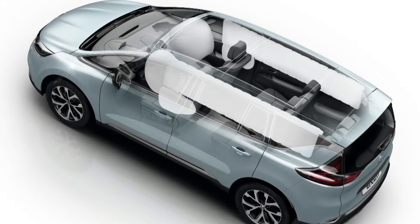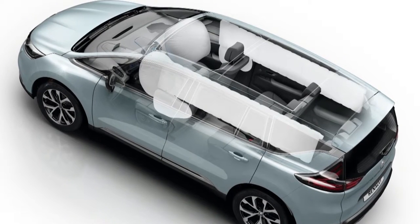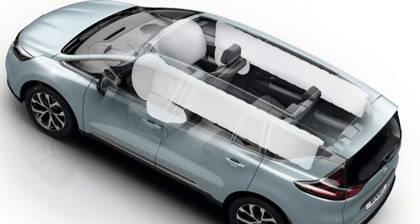There is comprehensive passive security equipment with two front airbags, two side chest-level airbags, and two curtain airbags in the first row.